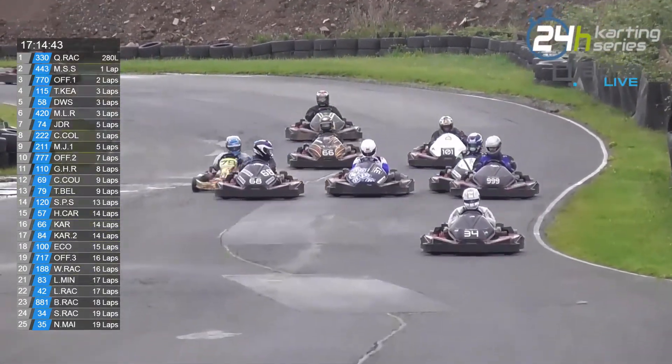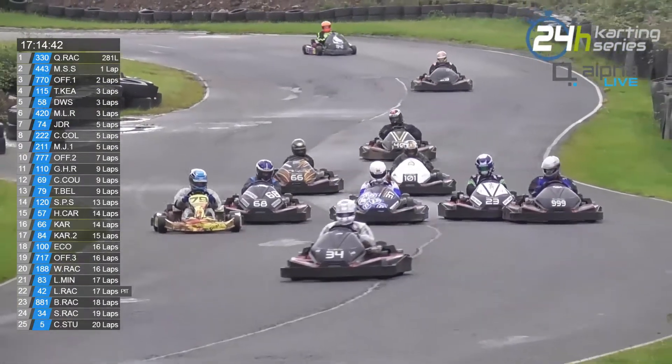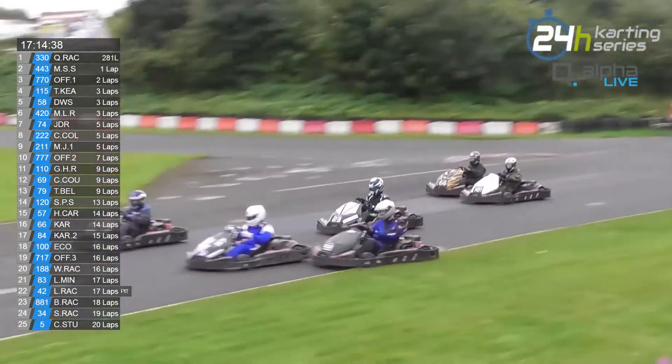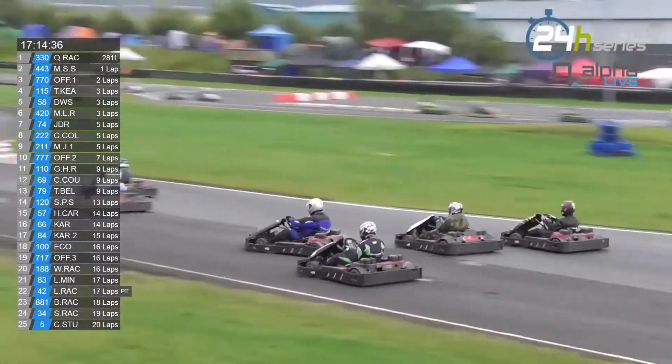7th place is the 74 of JDR. 8th place is the 222 Canterbury College team. 9th place is the 2-1-1 MS JSR. There was a massive moment there for the 999 — four wide going down towards the now renamed Wiggles. Four into... it was a massive moment there.